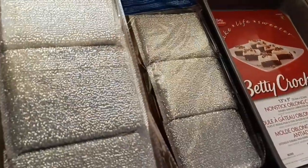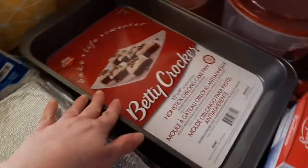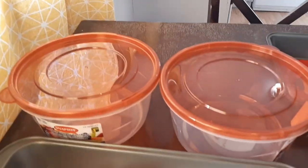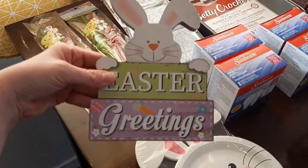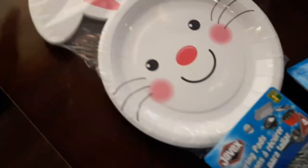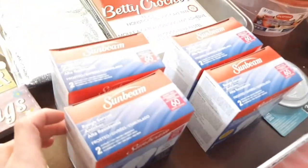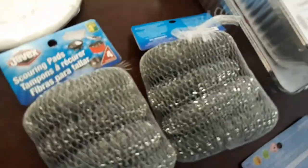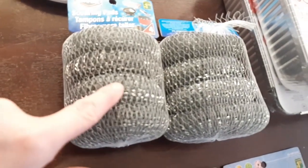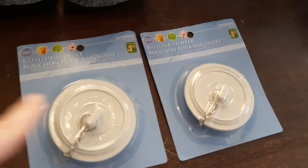I got some more dish scrubby things — they only had the silver color. I got another baking dish pan. I got two bigger Tupperware containers which are only a dollar fifty each, so that's awesome. I got this cute little Easter sign — I didn't know it was made of wood. I got these cute little Easter plates, there's only eight in there. I got light bulbs — eight of them in total. And then I got these dish scrubbies for pots.